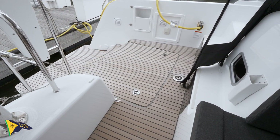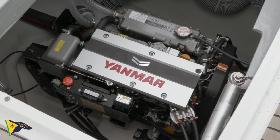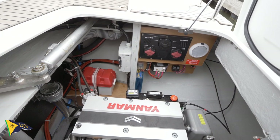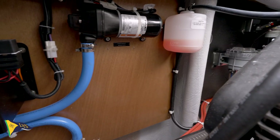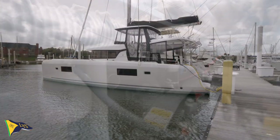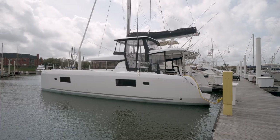The two engines are located under hatches on the aft decks of both hulls. The boat is powered by twin 45 horsepower Yanmar diesels. The Lagoon 42 is a master class in functionality and design, and it is one of the best catamarans on the market. For more information about Lagoon catamarans, visit our website at littleyachtsales.com.